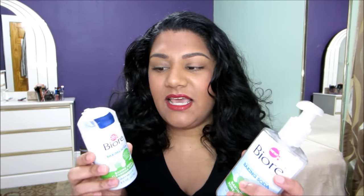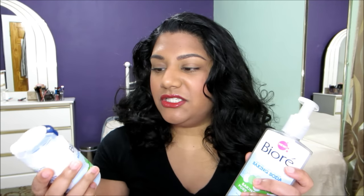The Biore Baking Soda Cleansing Scrub is basically just a powder form of the wash. It works pretty much the same. I like to use this once a week to get off any dry skin cells sitting on my face. Baking soda is an ingredient people tend to use to brighten up their skin complexion — if you have any darkness or spots you want to remove, this is a really great product for that. I would definitely recommend them.